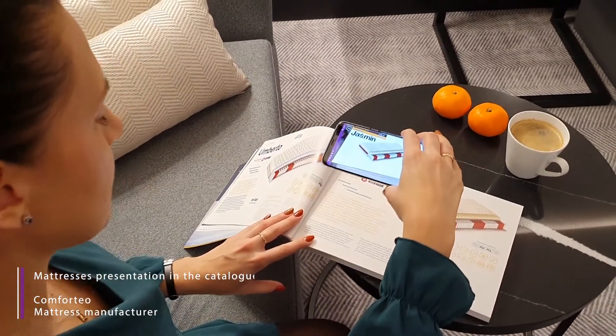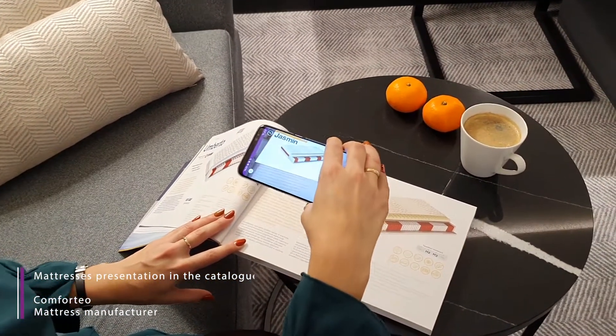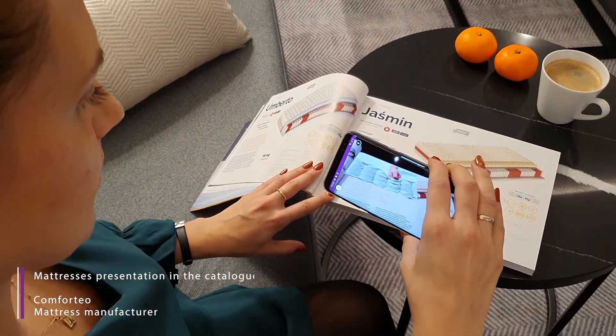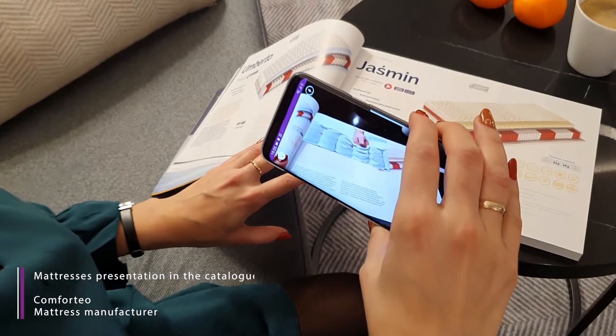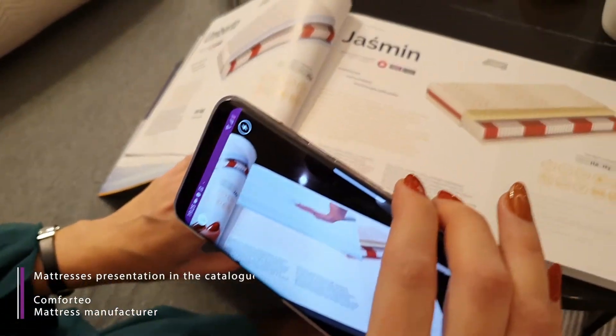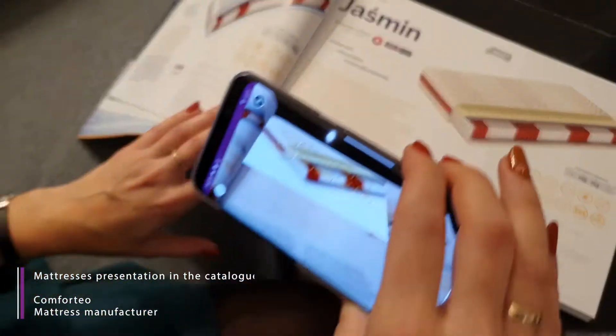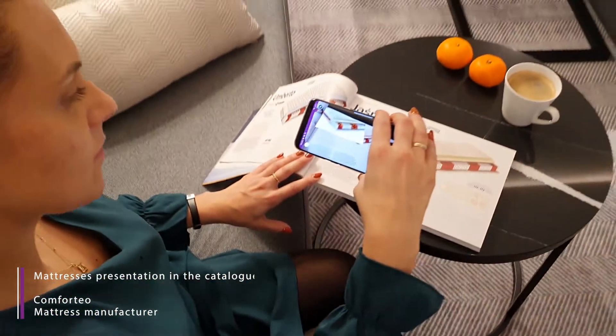Jaśmin jest materacem o bardzo szczególnych cechach. Wkład stanowią sprężyny kieszeniowe typu multi-pocket o siedmiu polach twardości. Ich komfort został uzupełniony przez piankę wysokoelastyczną z jednej strony oraz dużą warstwę pianki termoelastycznej, posiadającej specjalistyczne nacięcia dla osiągnięcia lepszej wentylacji materaca.